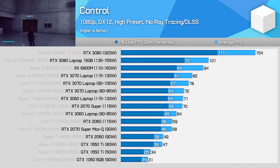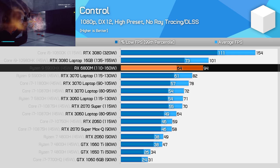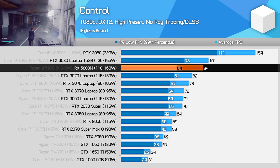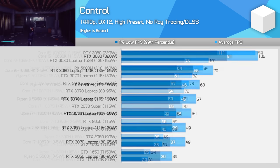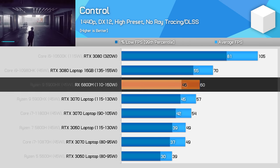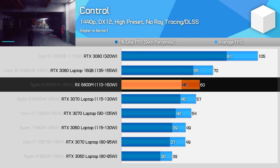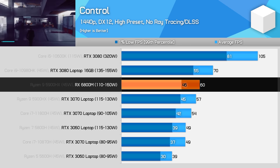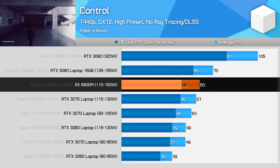Control is a punishing title on the GPU, and AMD isn't able to keep up with the RTX 3080 at 1080p, falling 6% behind. The RX 6800M still beats the RTX 3070 by 5%, but it's not the same margin as seen in the previous two games. At 1440p the 6800M is 15% slower than the RTX 3080 laptop GPU, and this is without ray tracing factored in. While the focus of today's review is not on ray tracing performance, Nvidia GPUs are currently superior for it, so if you want more mature ray tracing support, Nvidia is the way to go.